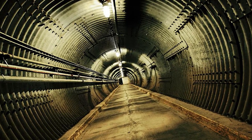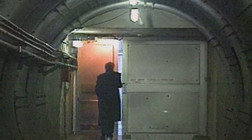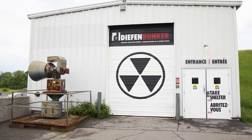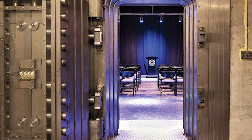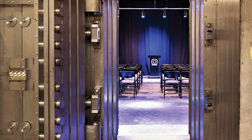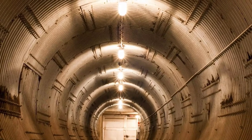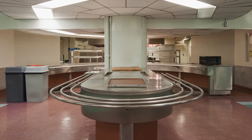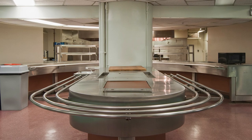Our next stop is in the quiet village of Carp, Ontario, Canada, where lies an ominous four-story, 100,000-square-foot underground bunker aptly named the Diefenbunker, after Canada's 13th Prime Minister, John Diefenbaker. Built during the Cold War between 1959 and 1961, the Diefenbunker was designed to withstand a five-megaton nuclear blast from 1.8 kilometers away. Inside, it was designed to house 535 government officials and military officers for up to a month, featuring living quarters, a large cafeteria, a hospital, and even a CBC radio studio. The bunker was decommissioned in the 1990s and now serves as Canada's Cold War Museum.